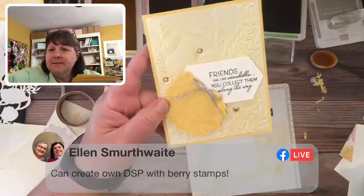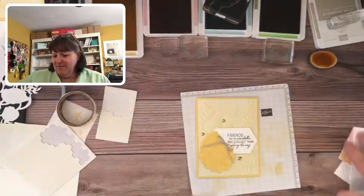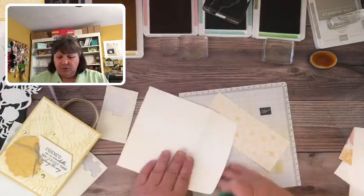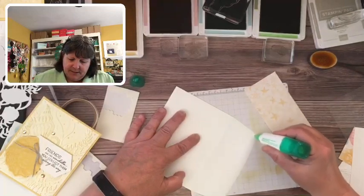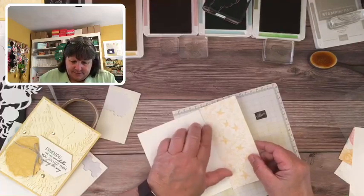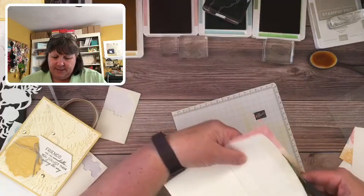What do you guys think — do you love it? You like the seashells in white stamped with So Saffron ink — welcome Dub, glad you're here! Let's add the designer paper to the envelope flap — I love how this goes great with the saffron. Let's add some Tombow glue here and just put this on. Is anybody adding more designer paper to their envelope flaps now? You can see just how quick and easy this was.